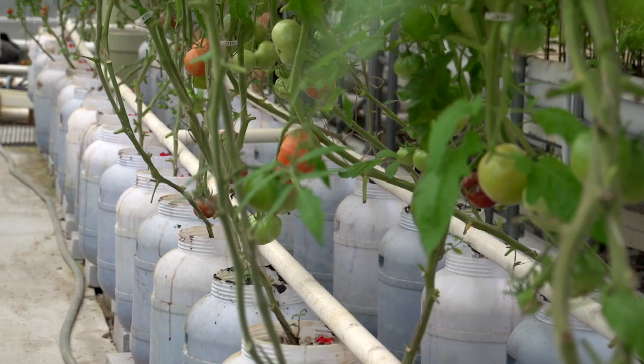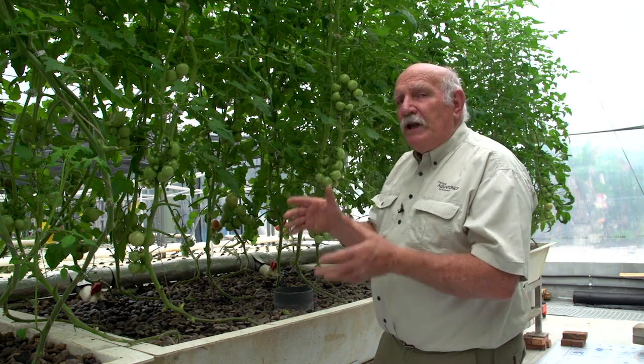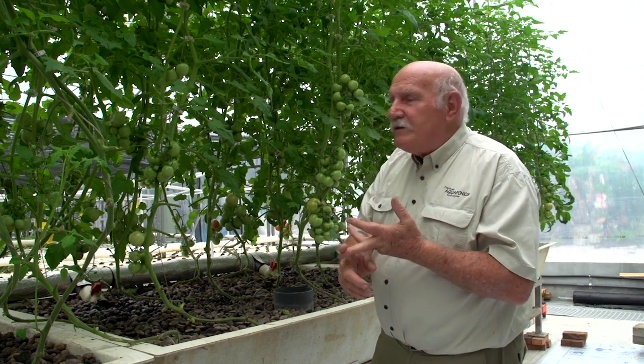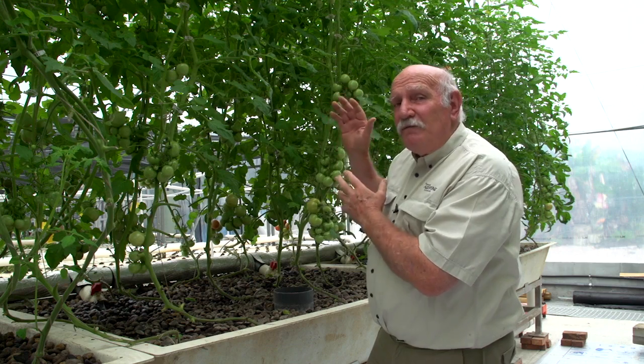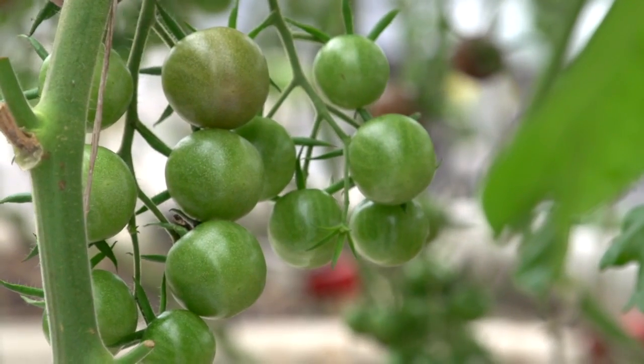Same plant, same day. Dutch buckets: five, some only four hands of fruit developed on those things. Floating raft: five if you're lucky, four for most of them. Here we've got seven hands of fruit, lush growth, abundant produce. That's the answer.